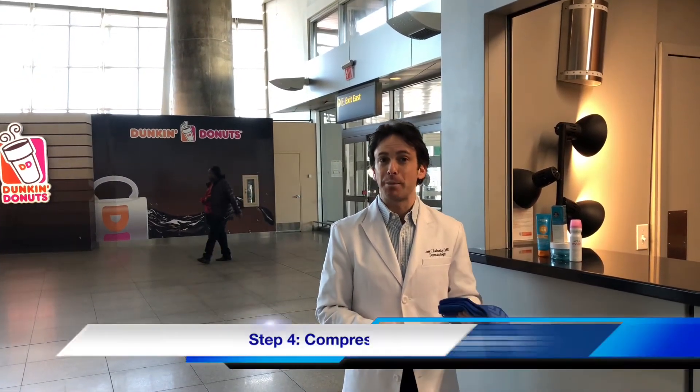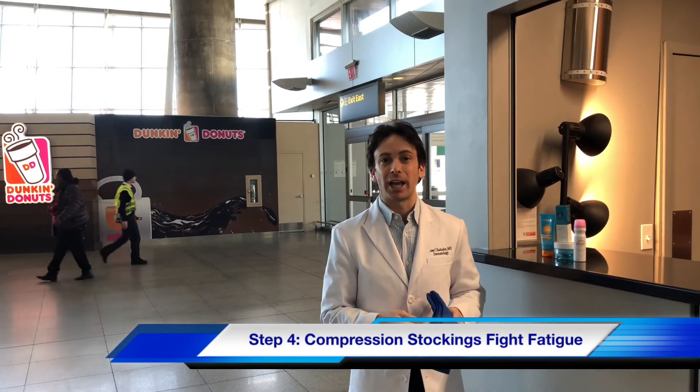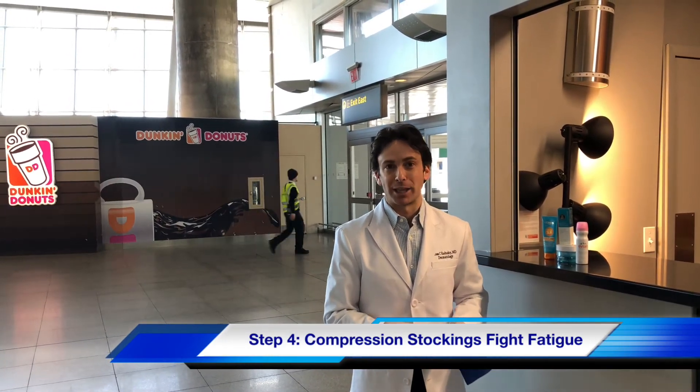Even in a flatbed, your feet will still feel fatigued at the end of the flight. One way to beat that is with compression stockings. Put them on before your flight, and you should feel a lot better by the time you land.